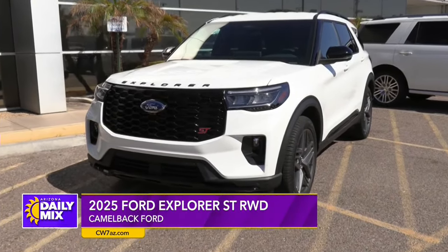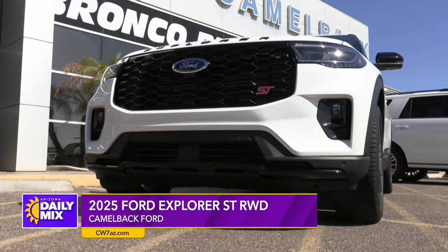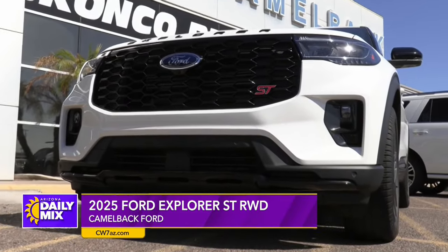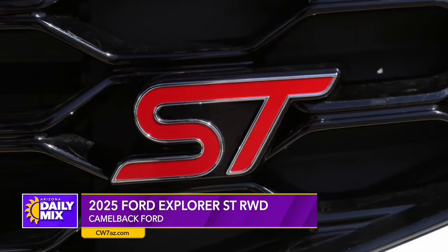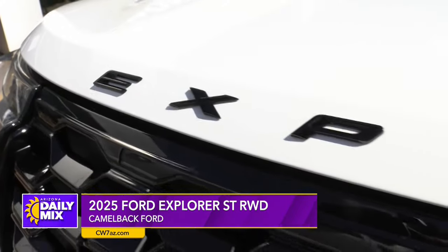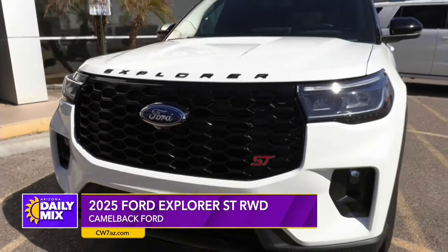Right to start with, take a look right up front — great little grille. This actually has what they consider the ST package. I'm not sure what ST stands for, but for me it's super truck. Even though this is an Explorer SUV — three rows, I might add — this thing runs, I'll tell you.